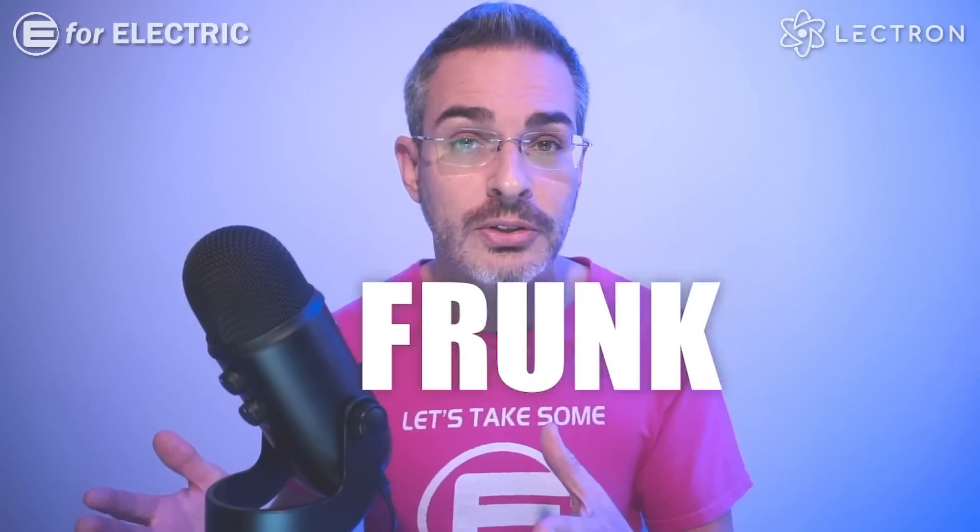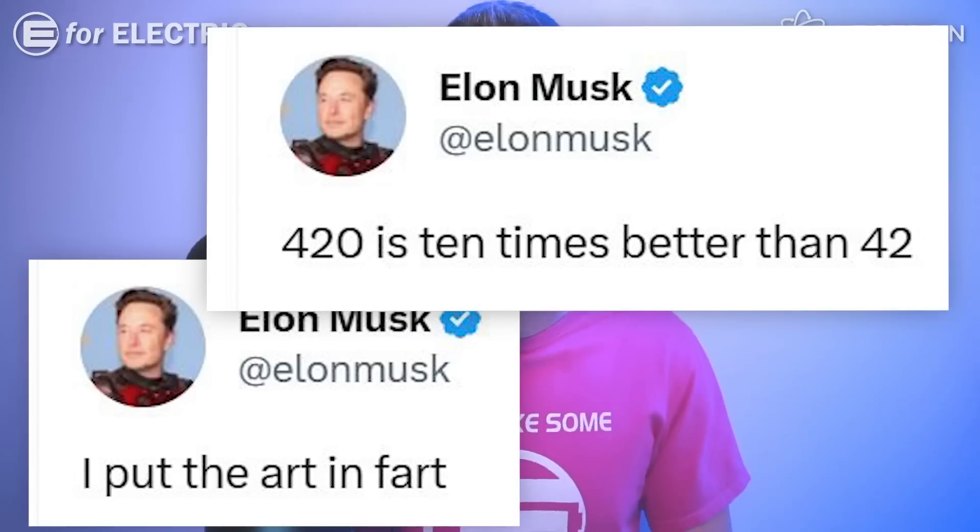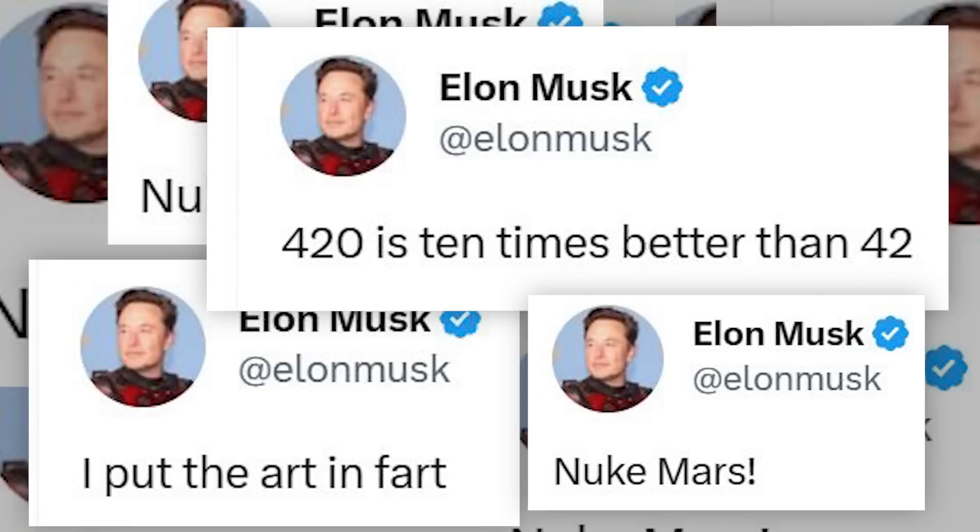Fun fact: before then, the word 'frunk' was known for being made out of the two words 'fighting' and 'drunk,' which ironically feels like the state of mind that Elon Musk is in whenever he sends out his late-night tweets.